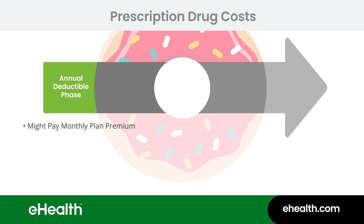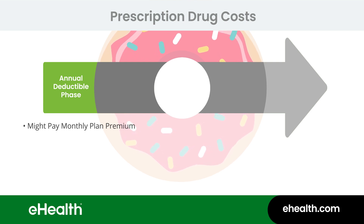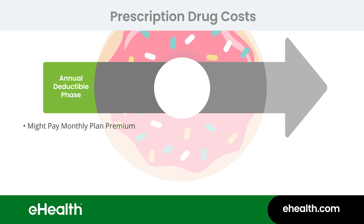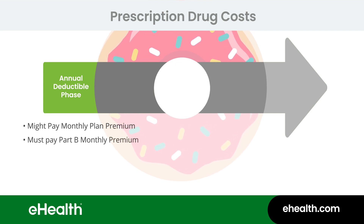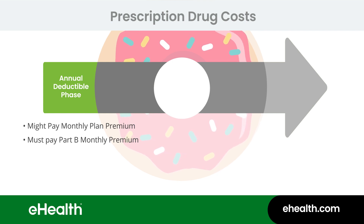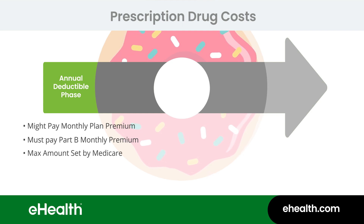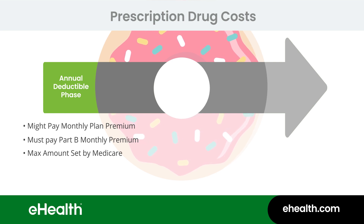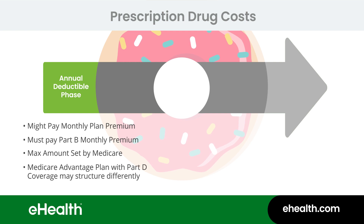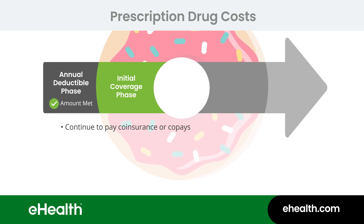Some plans require a monthly plan premium, and some do not. But no matter what, you must continue to pay your Medicare Part B monthly premium. Prescription drugs can be very expensive, and Medicare has certain protections in place to keep you from spending an unlimited amount of money. In the first coverage phase of the year, you might pay the full cost of your prescriptions until you meet your plan's annual deductible amount. Medicare sets a maximum Part D deductible every year, meaning your plan can charge no deductible at all, or a smaller amount than the max, but no more than Medicare's maximum amount. Be aware that if you have an MAPD, the deductible amount for the prescription drug part of your coverage may be different from your overall plan deductible. Once you've met your annual deductible, you'll continue to pay coinsurance or co-pays as you buy your medications.